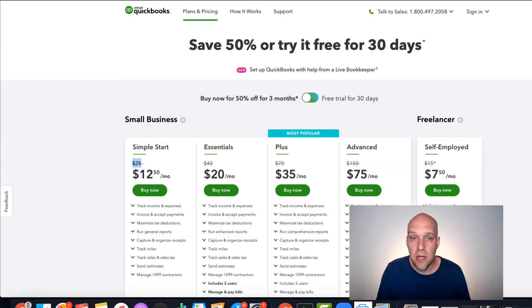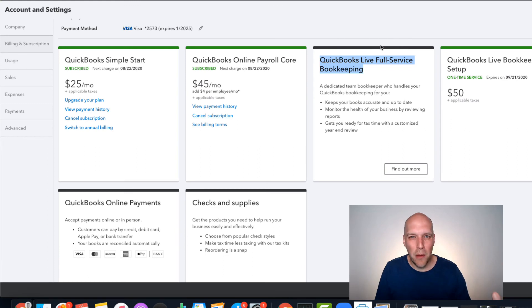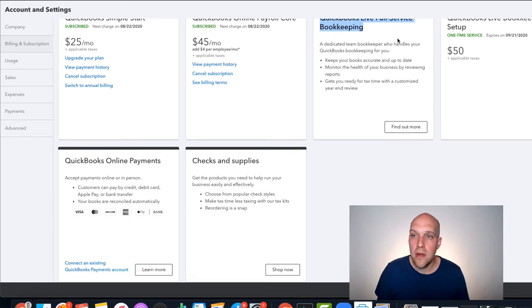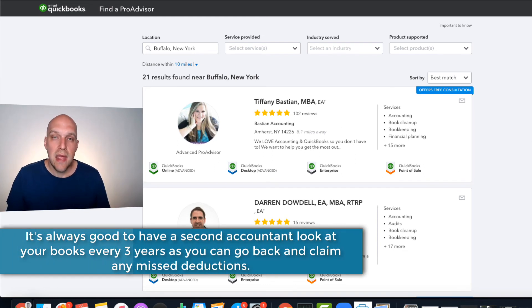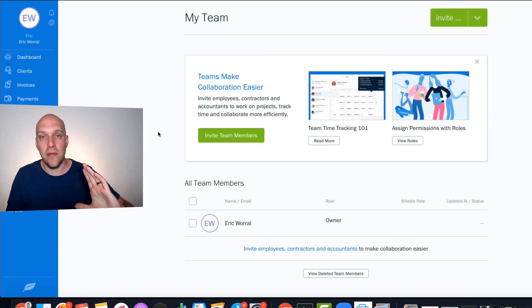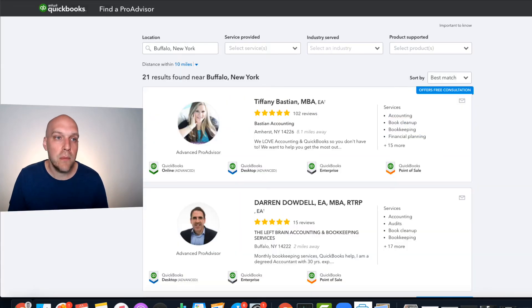QuickBooks offers a couple of different services. They have live full-service bookkeeping for $200 a month — a little outside of what I need right now, my business is pretty simple. But if that interests you, for $200 a month you'll have a QuickBooks Pro Advisor running things for you. You can also find a Pro Advisor — I'm in Buffalo, New York, and I can find one nearby with reviews. I'm having a call with one in the coming weeks. With FreshBooks, you won't have that nationwide network of accountants who can jump into your system and run things.